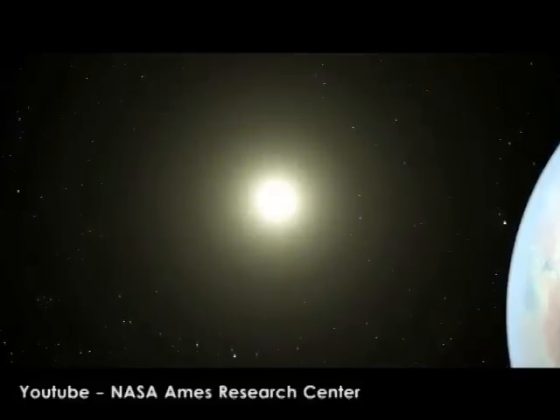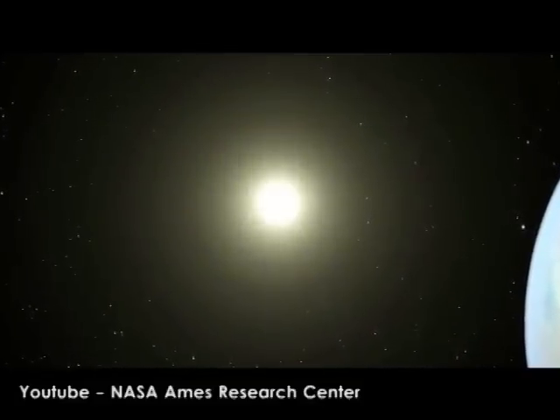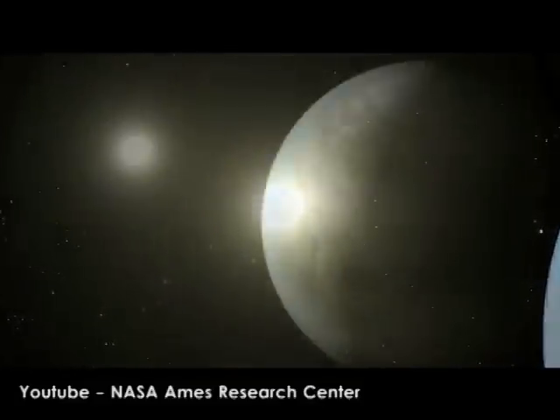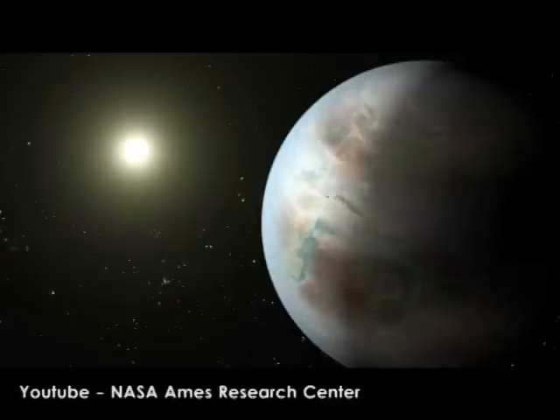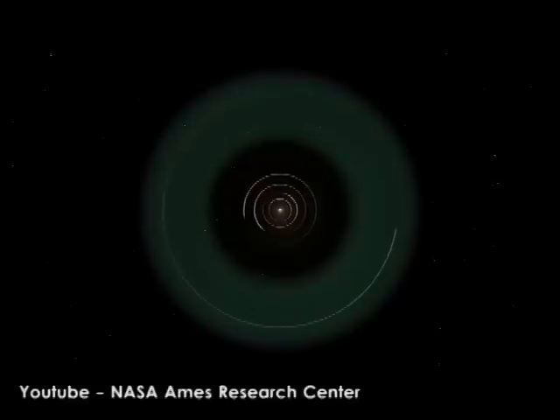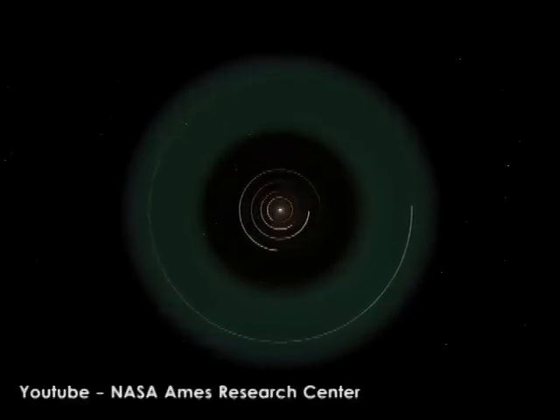The host star of Kepler-452b is the same G-type as our Sun. It is 6 billion years old — 1.5 billion years older than our Sun — and is 10% larger and 20% brighter. Kepler-452b receives only 10% more energy from its star than the Earth does from the Sun.